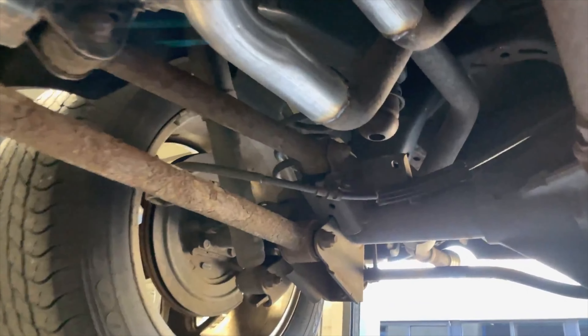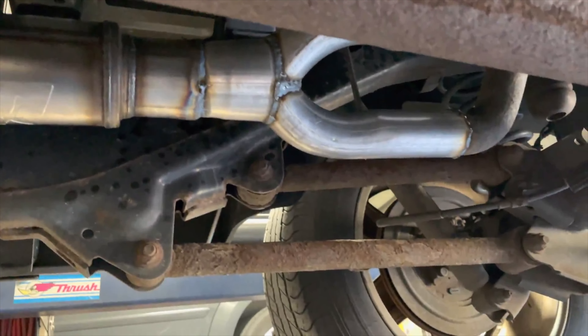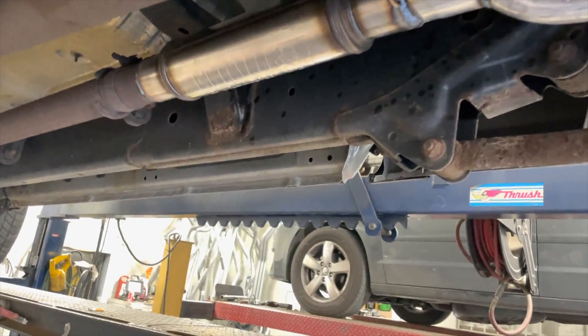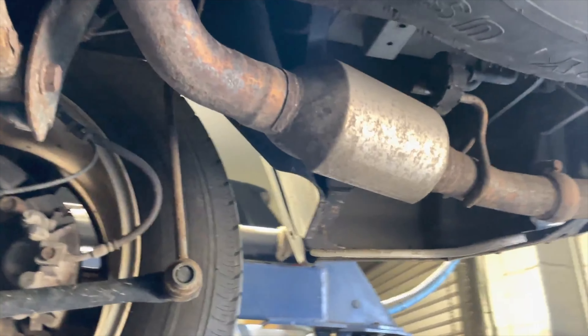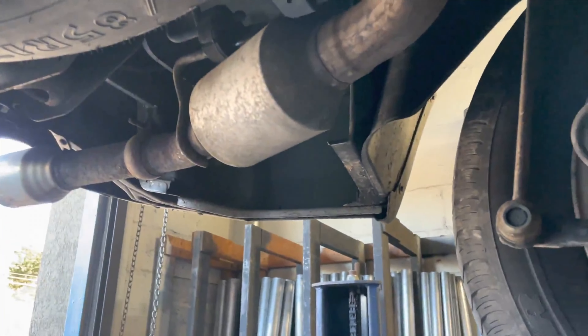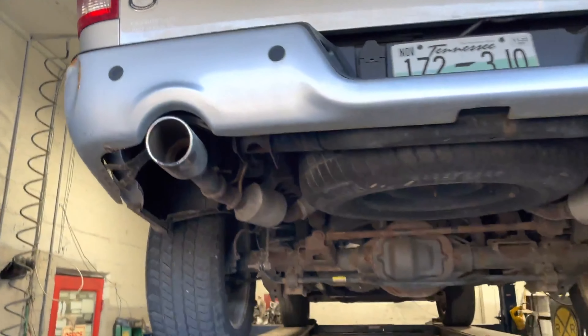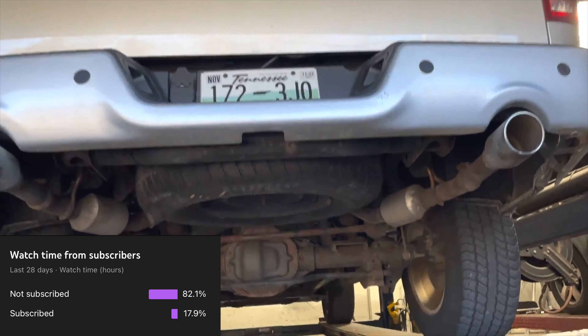And a custom Y-pipe that we make for these on this Ram 1500 5.7 liter. So we put a Flow FX — there'll be a link in the description for the Flow FX. It's a three-inch in, three-inch out — 71919, I think the part number, but we'll have a link for it. Then it's got factory resonators there and there, and factory tips there and there.